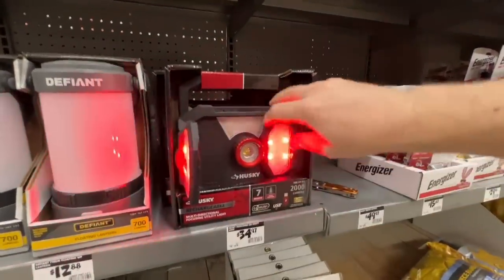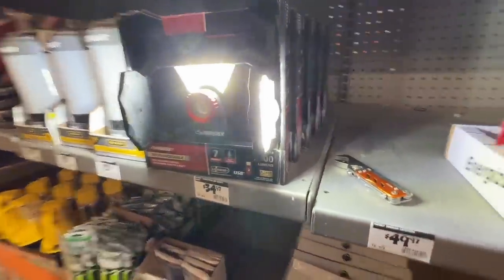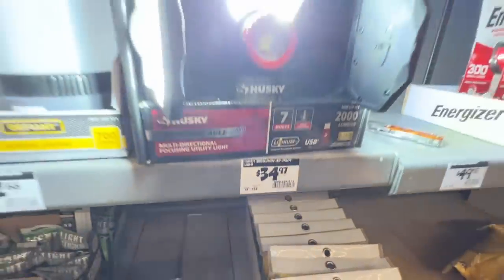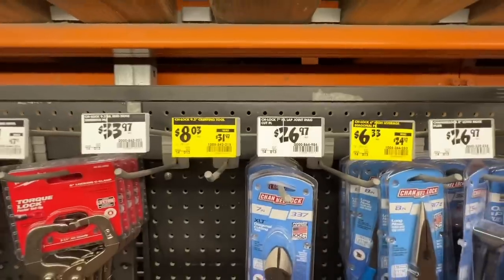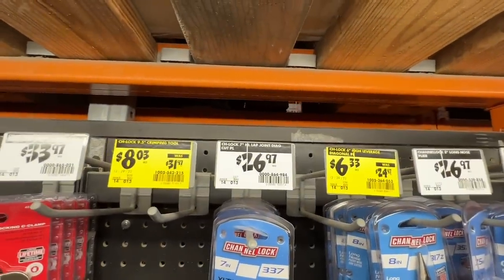We use them as emergency lights here — plenty of light everywhere. Rechargeable $34.97, just a great deal compared to all these other brands out there. From Channellock, if you can find these — they're all out here at my location.